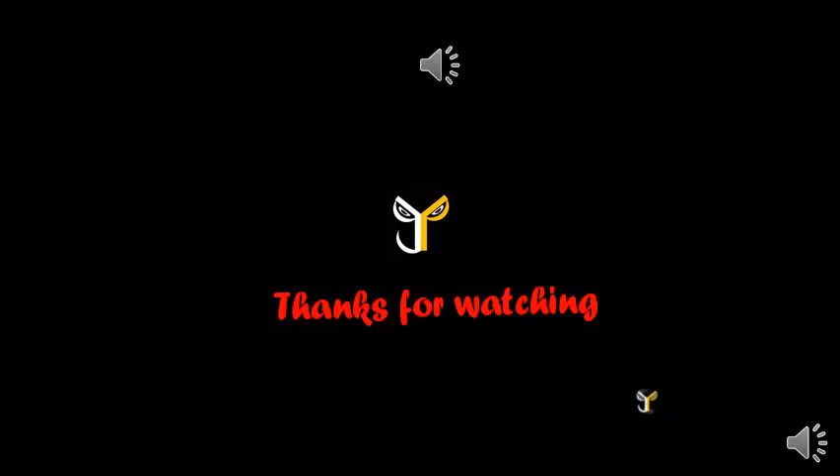Thanks for watching J.P.Store. Like and subscribe this video. Subscribe to the J.P.Store channel. We'll see you next time.